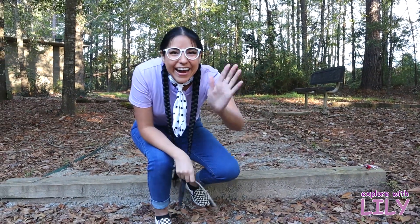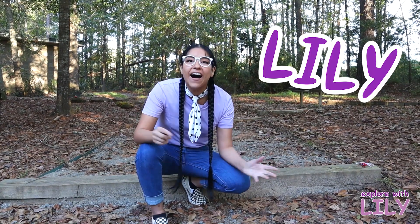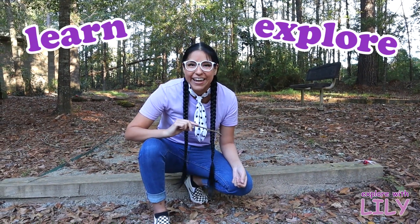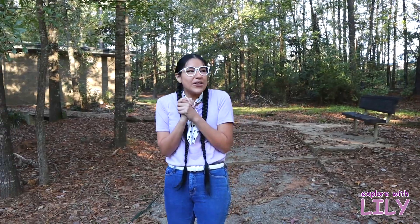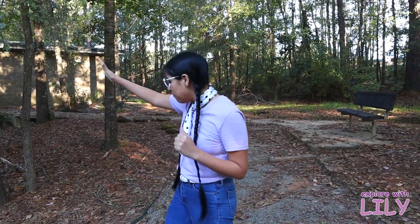Hi there! My name is Lily, what's yours? Awesome! Are you ready to learn and explore today? Yeah! So we are here outside — it feels so good outside. I love looking at the trees!